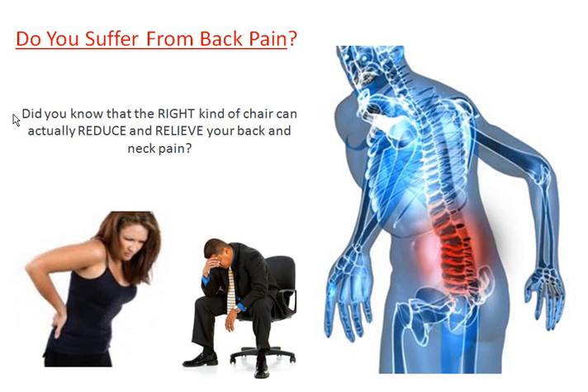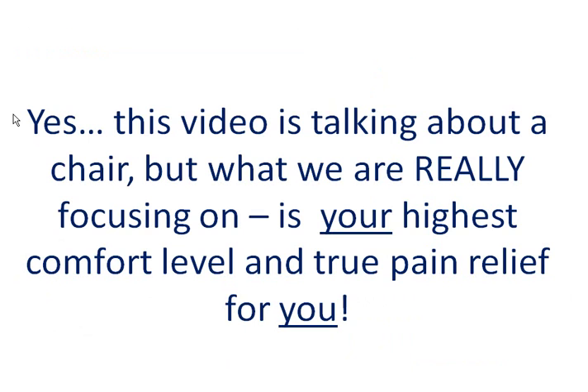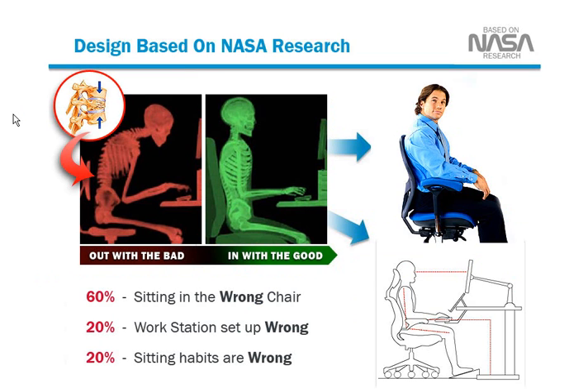But not just any chair you can order from an office supply store. I'm talking about something different, something unique. This video is talking about a chair, but what we are really focusing on here is your highest comfort level and true pain relief for you specifically. This is about you. This particular chair has a design that's based on NASA research.